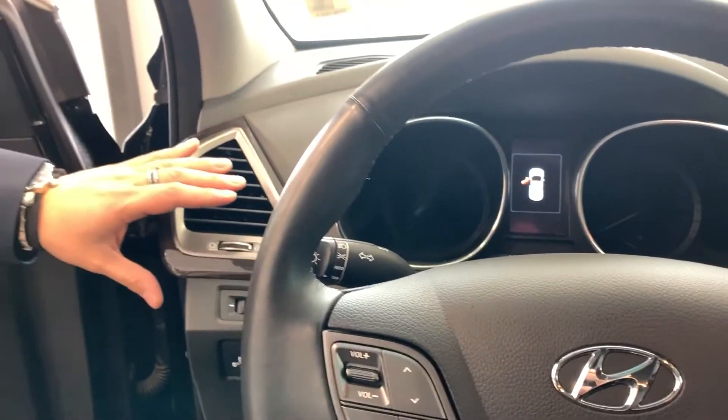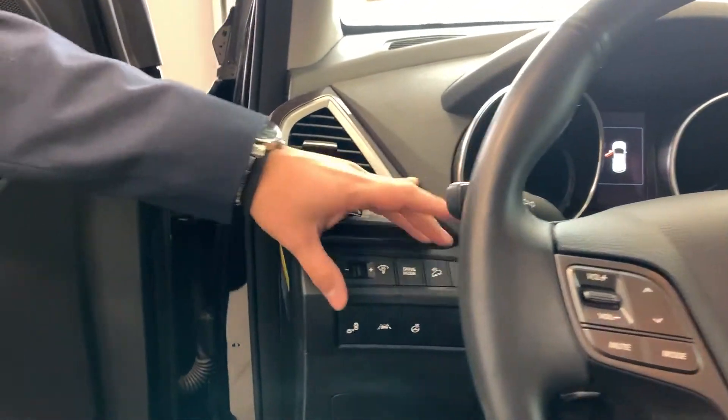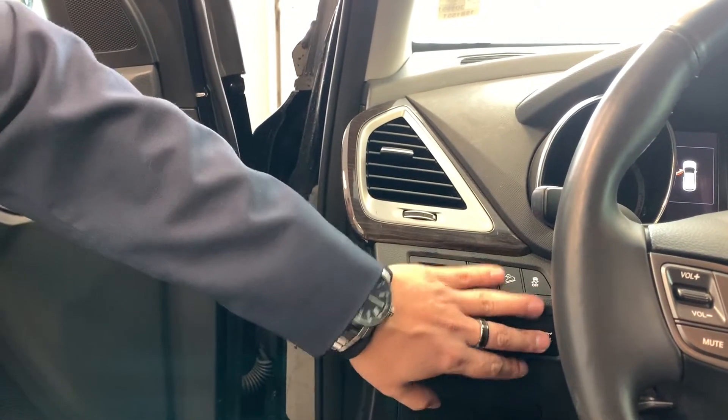On the left of your steering wheel you have your dimmer switch for the dash, your different drive modes, your incline assist, traction control, your blind spot assist, your lane keep assist, your heated steering wheel, and your all-wheel drive lock.